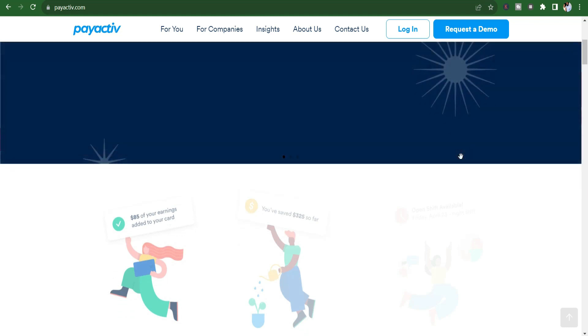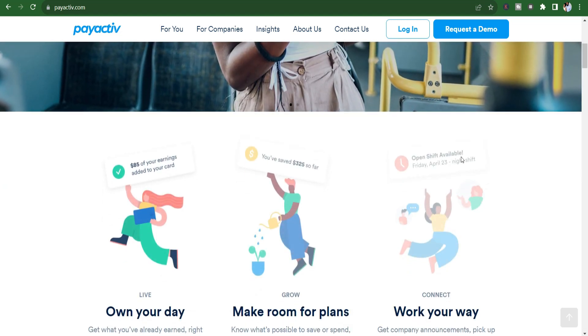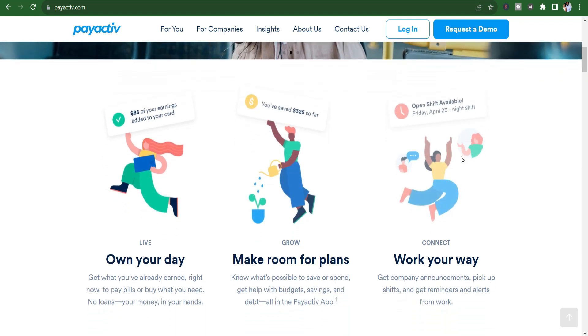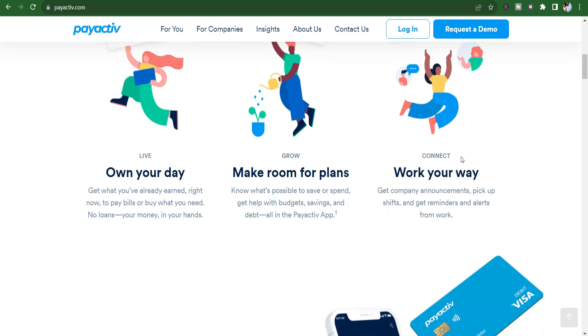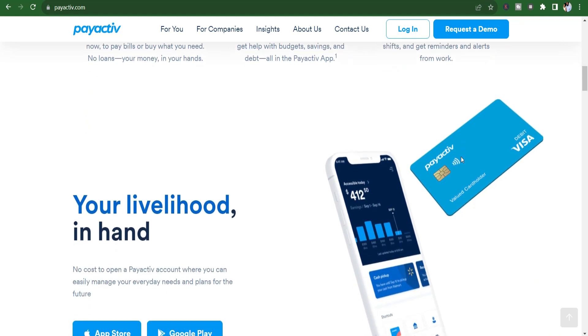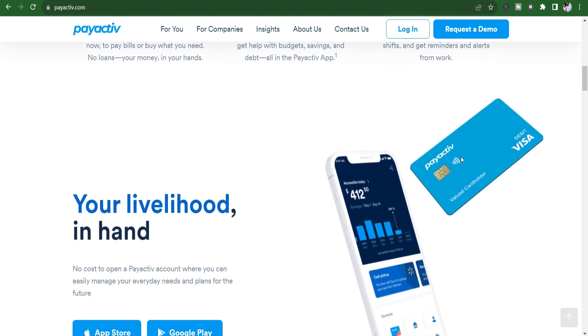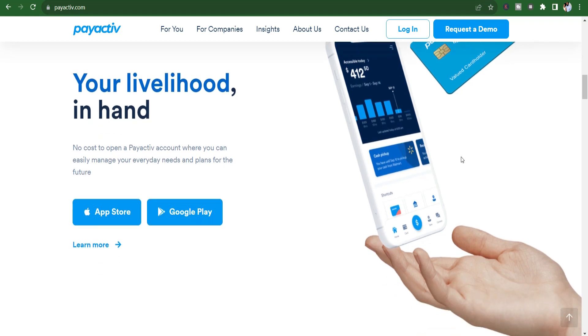User reviews. Pros: Employer integration — users working for participating employers appreciate the seamless integration of PayActive with their workplaces. Financial counseling — the app offers financial counseling and tools to promote overall financial wellness. Access to earned wages — users find value in accessing their earned wages before the traditional payday. Cons: Employer participation required — some users express disappointment over the requirement for employer participation. Limited availability — the availability of the app may be limited based on the user's employer.